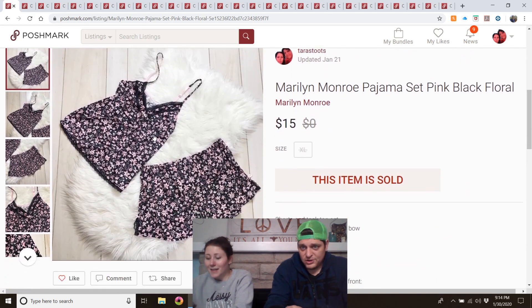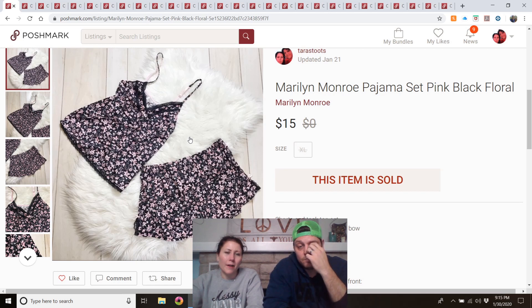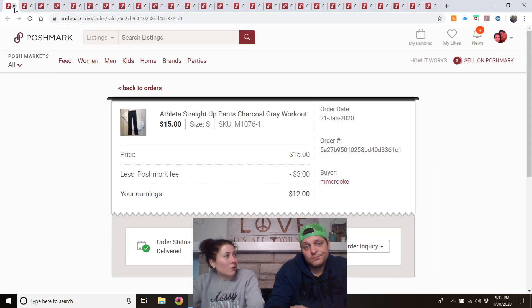Marilyn Monroe pajama set, pink/black floral — this was my mom's. This is the second Marilyn Monroe item I've sold for her. They seem to be from TJ Maxx and I see them a lot, but both have sold. Don't pay much for them, but they do seem to sell.